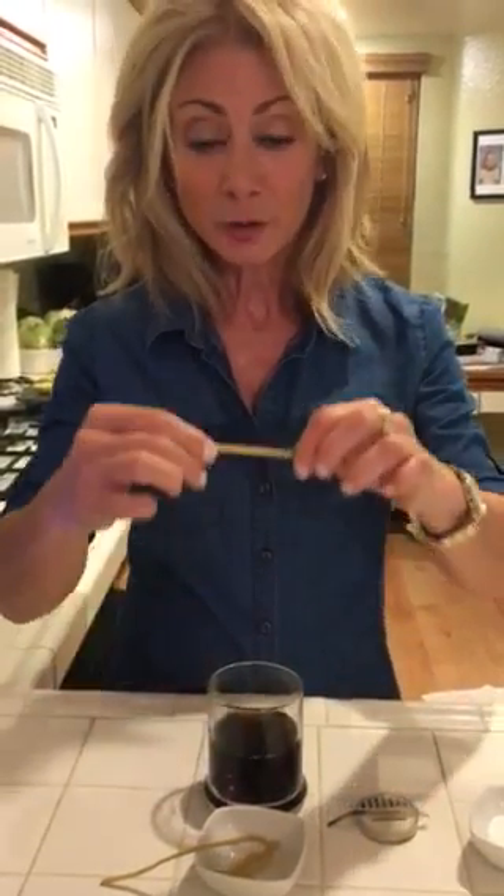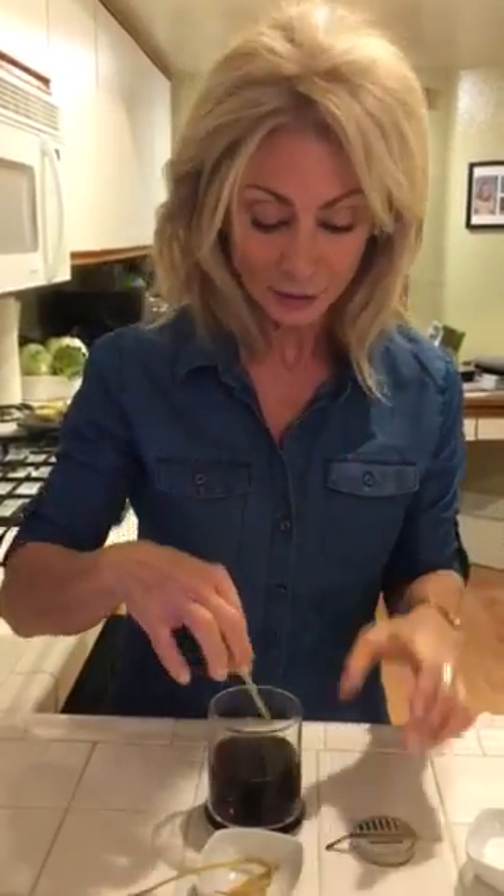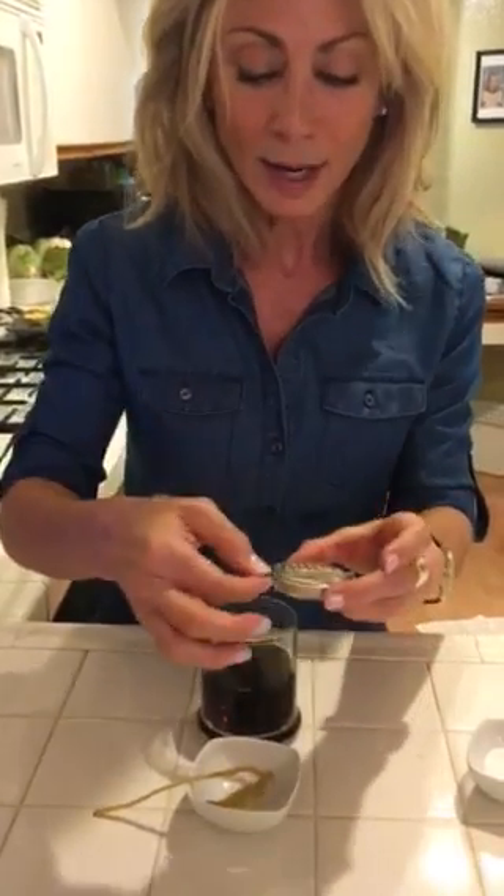Now I'm going to take another pH strip — you saw it just a second ago I put it in there. Watch what happens. Look at that beautiful green! I just neutralized the acid of my coffee and made this now a more alkaline product.